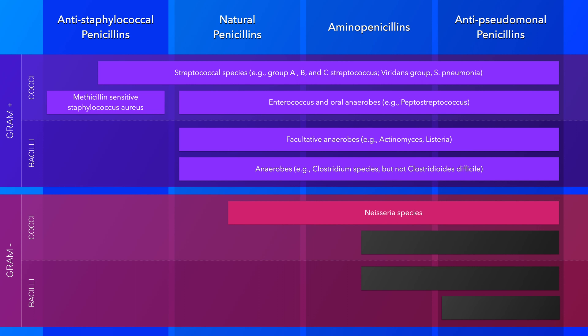Keep in mind, however, that they are not effective against MRSA — that is, methicillin-resistant Staphylococcus aureus — and neither are any of the other penicillins. Nonetheless, these anti-staphylococcal penicillins are actually more effective at treating MSSA than antibiotics like vancomycin, which are used for treating MRSA.